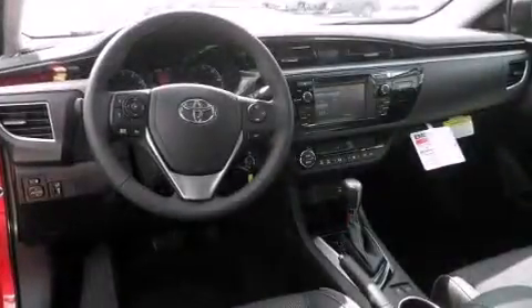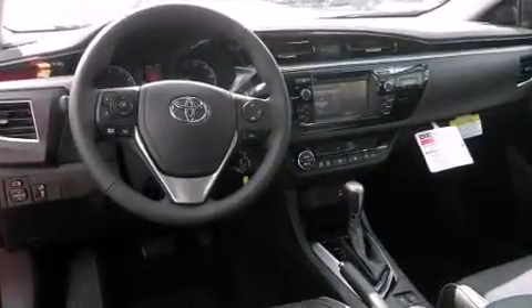Features include delay-off headlights, one-touch window functionality, a tachometer, remote keyless entry, and power windows. Audio features include a CD player with MP3 capability.